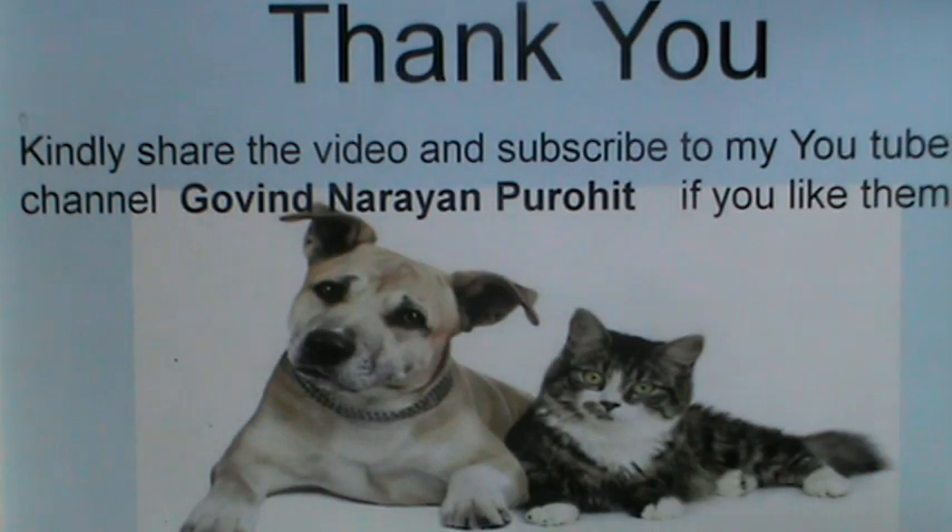Thank you very much. Kindly share the video and subscribe to my YouTube channel, Govind Narayan Purohit, if you like it. Thank you.